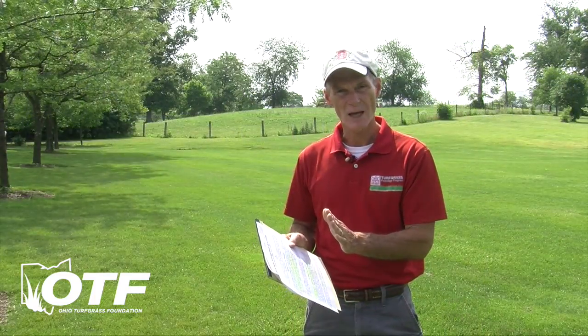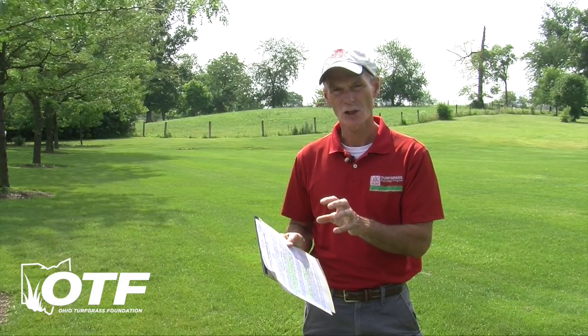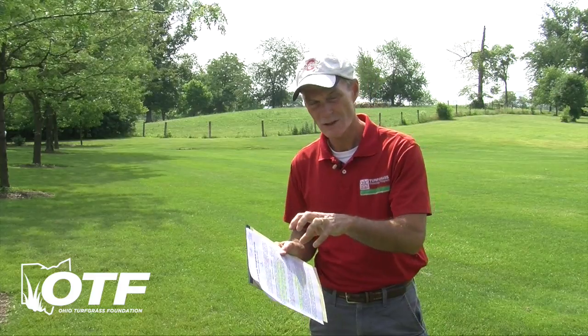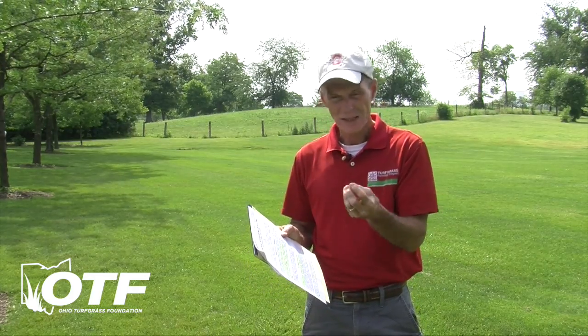On the dollar spot side, on greens where we've had concerns, we feel they've used chemistry that works on dollar spot, but they aren't getting growth and recovery. So if it's kind of eaten out or pitted, it may take a lot of work to clean those up and get them to fill in if you're under growth regulation.